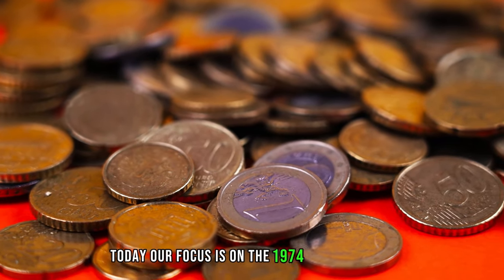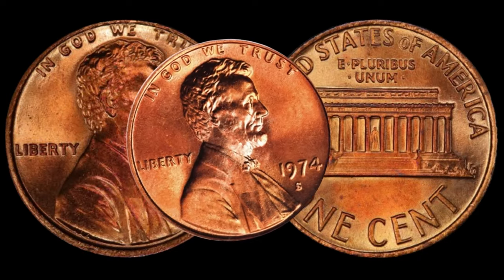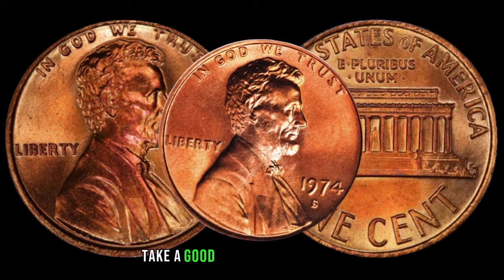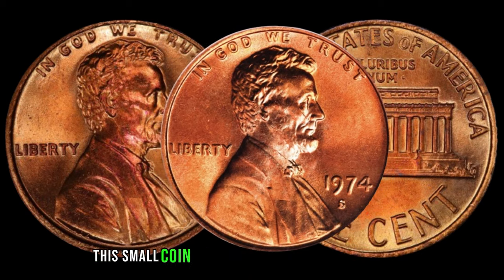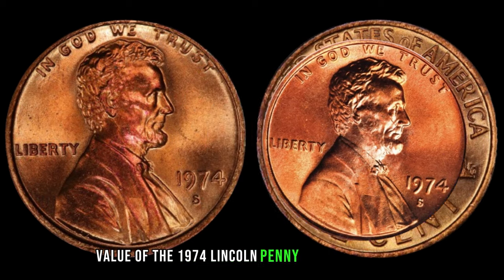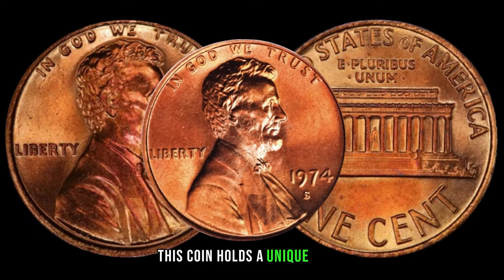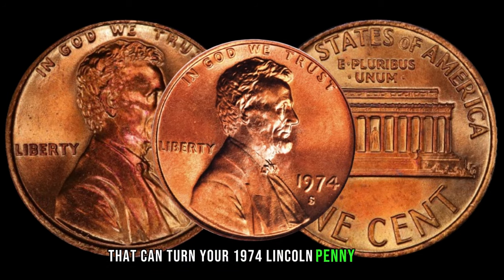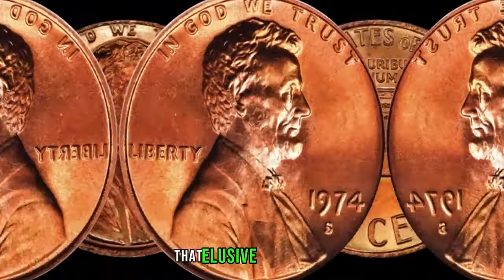Today our focus is on the 1974 Lincoln penny with the elusive S-mint mark. Could this humble penny be hiding a substantial fortune? Minted at the San Francisco Mint, this coin holds a unique place in the world of numismatics. Look for coins with sharp details, minimal wear, and of course, that elusive S-mint mark — these factors significantly contribute to its potential worth. The 1974 Lincoln penny with S-mint mark might also boast varieties and errors, from doubled dies to minting anomalies, that can elevate the penny's value.